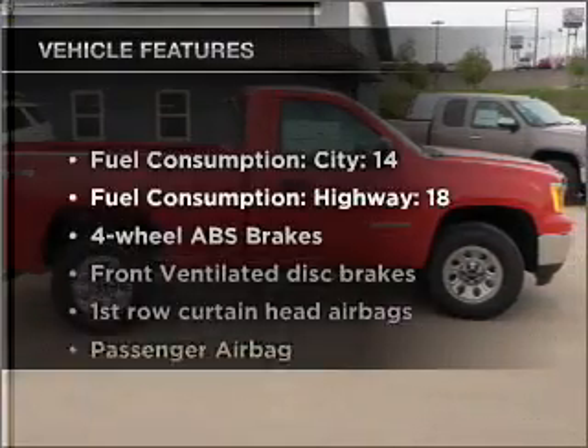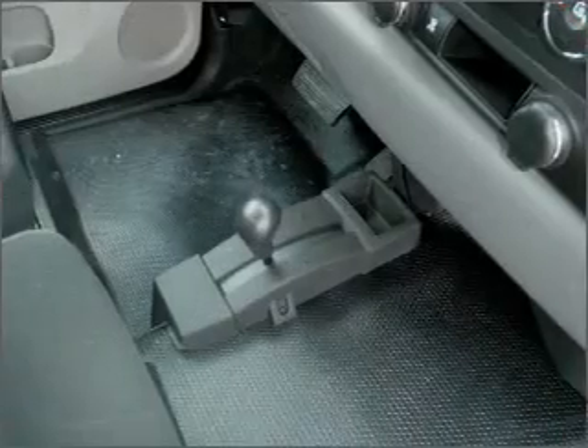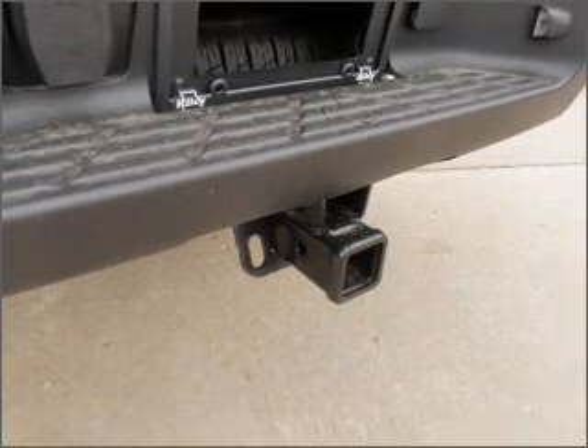And with these notable features, you won't want to miss out on the opportunity to own this amazing vehicle: air conditioning, power door locks, power windows, power steering, cruise control, power mirrors, an AM-FM stereo, and an adjustable tilt steering wheel.